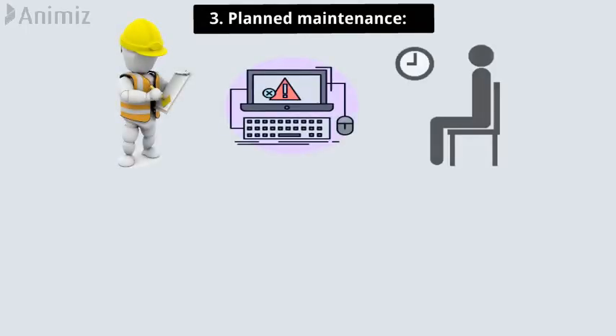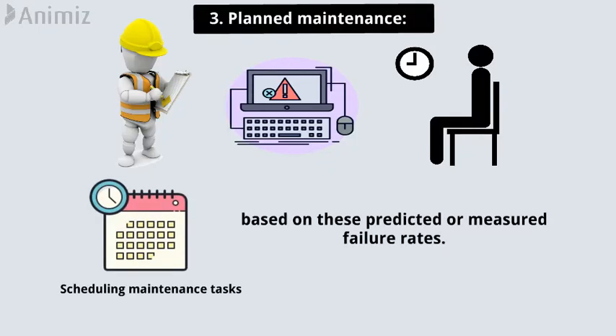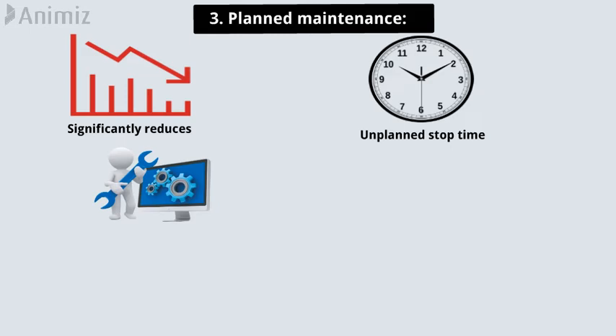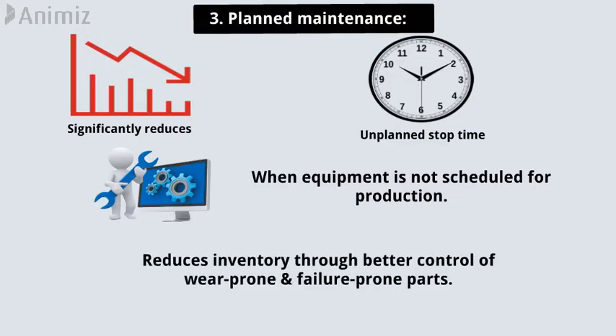Pillar 3: Planned maintenance. Planned maintenance involves studying metrics like failure rates and historical downtime, and then scheduling maintenance tasks based on these predicted or measured failure rates. Planned maintenance significantly reduces instances of unplanned stop time. It enables most maintenance to be planned for times when equipment is not scheduled for production, and reduces inventory through better control of wear-prone and failure-prone parts.